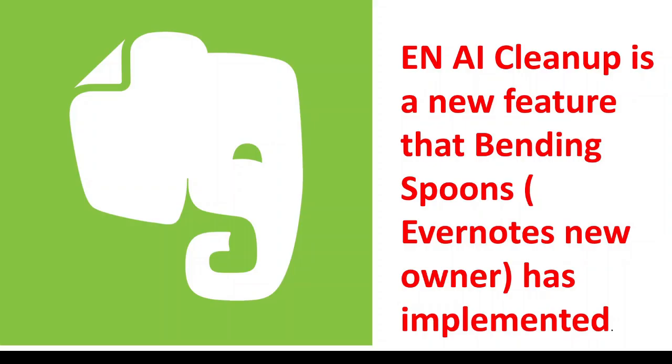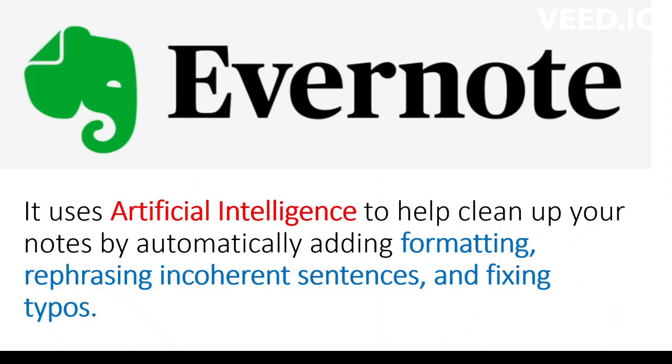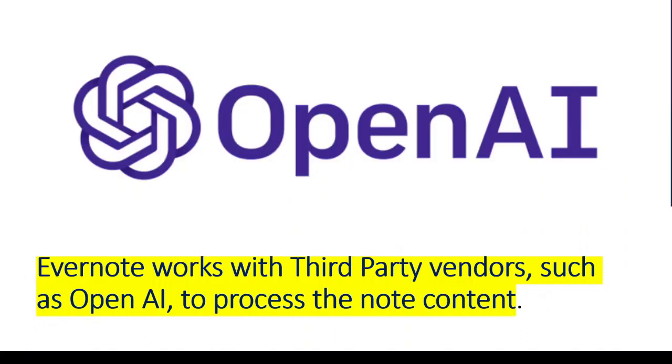Evernote AI Cleanup is a new feature that Bending Spoons, Evernote's new owner, has implemented. It uses artificial intelligence to help clean up your notes by automatically adding formatting, rephrasing incoherent sentences, and fixing typos. Evernote works with third-party vendors such as OpenAI to process the note content.